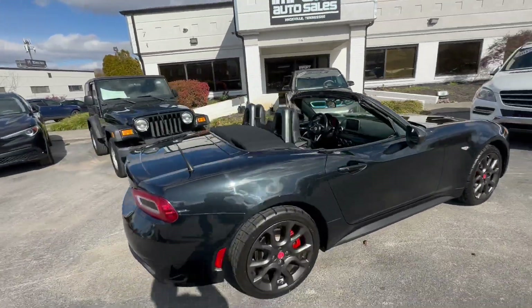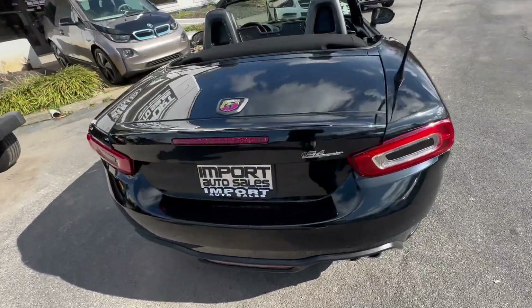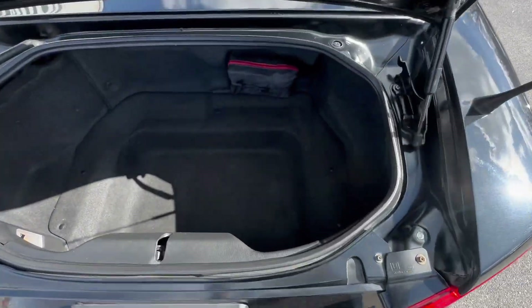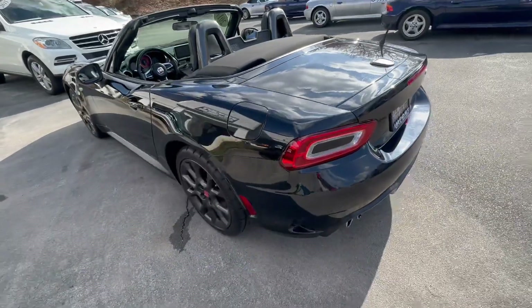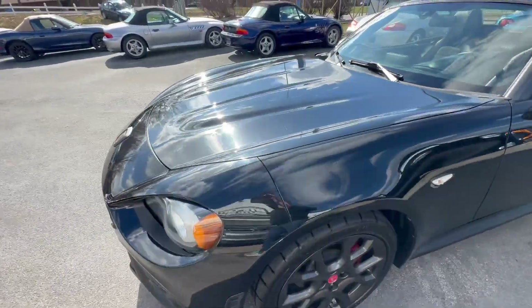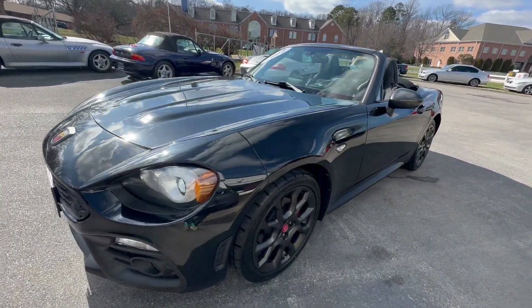Incredible styling on this little car — it's a two-seater, rear-wheel drive, turbo four-cylinder, and it actually has decent trunk space as well. If you're in the market for a sporty roadster for the summer, give me a shout at 865-690-6533. Thanks for watching!